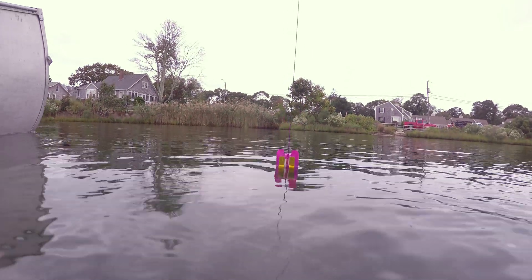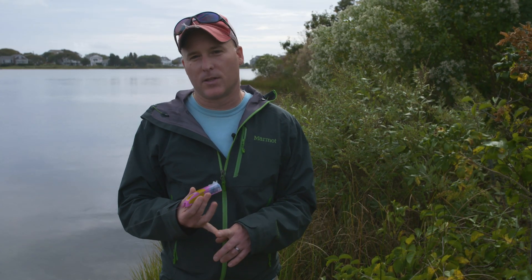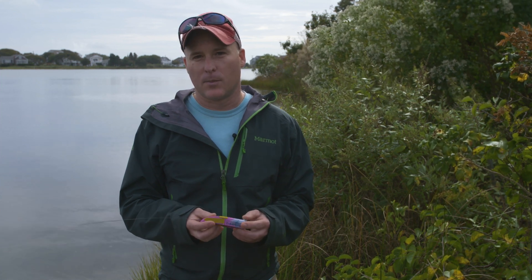The idea is that this is a really flexible tag. We have an electronics portion and the base is just 3D printed, and we can print that to fit any other animal we'd like. So we're looking to put this on sharks, rays, and other fishes that we think are important as well.